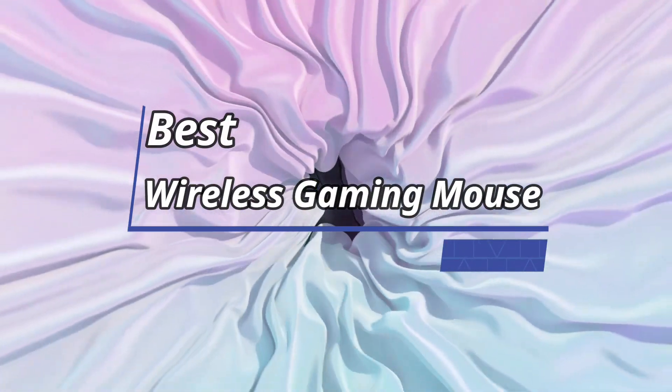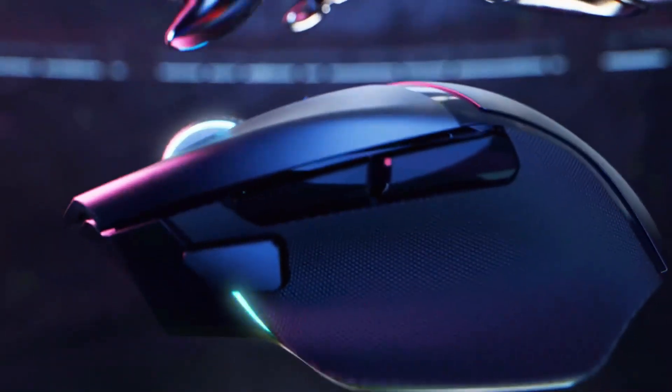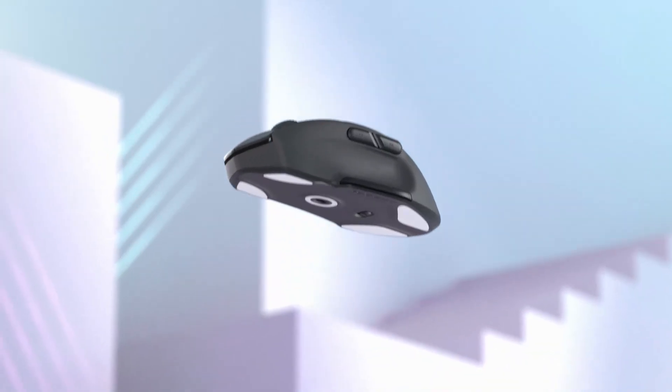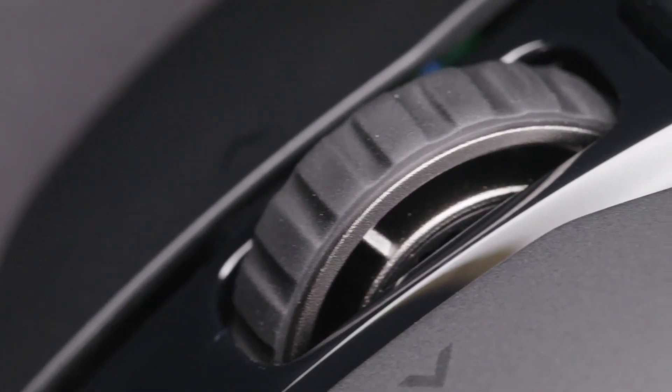What's up guys! Today's video is on the best wireless gaming mouse. Through extensive research and testing, I've put together a list of options that'll meet the needs of different types of buyers, so whether it's price, performance, or its particular use, we've got you covered.